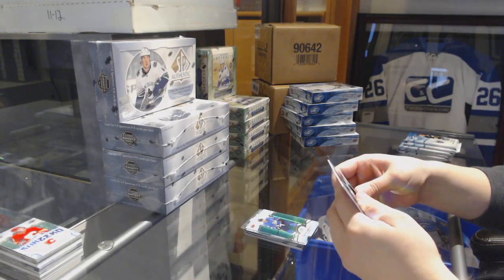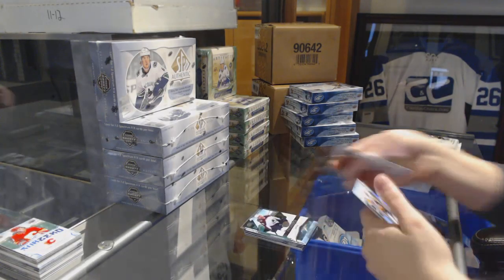Green for the Jets, Blake Wheeler. Number to 999 for the Avalanche, Sheldon Dries.